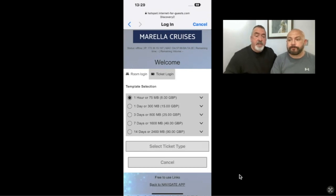We went for the 14-day 2.4 gigabyte package. I thought, being a light user — I tend to manage on under 2 gig at home in the UK for a whole month — that it would probably do for most of the cruise.